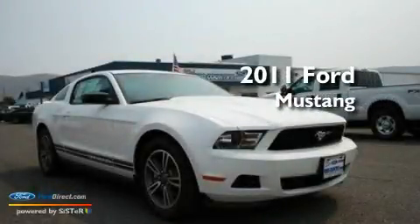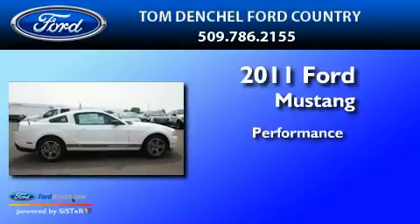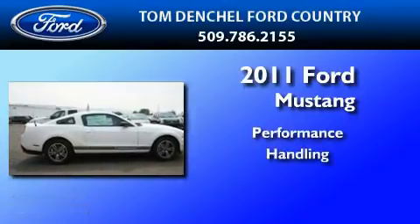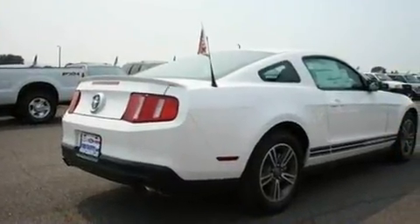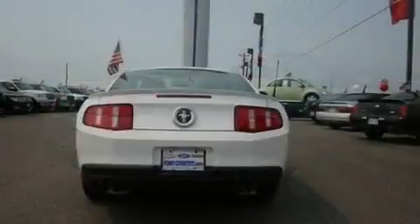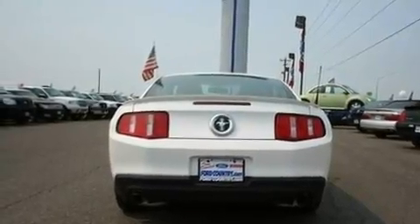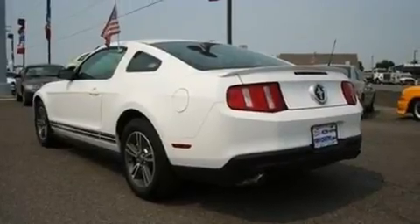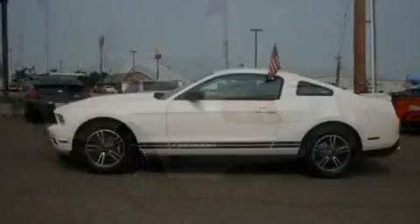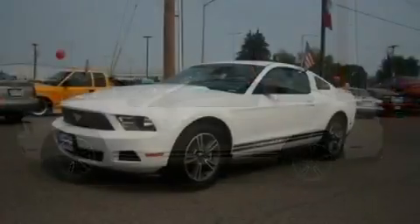This is a brand new 2011 Ford Mustang. Its top features include heated seats, air conditioning with automatic climate control, an auto-dimming rearview mirror, a CD player, a multi-link rear suspension, a four-wheel independent suspension, 17-inch wheels, a low tire pressure indicator, an external temperature gauge, and cruise control.